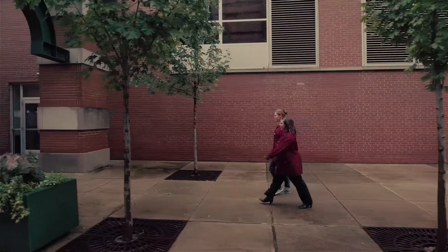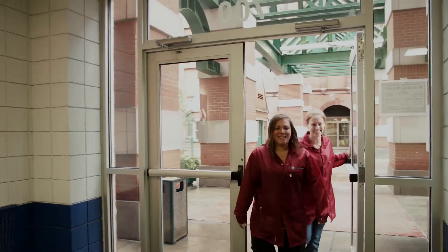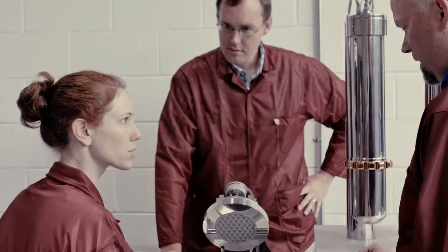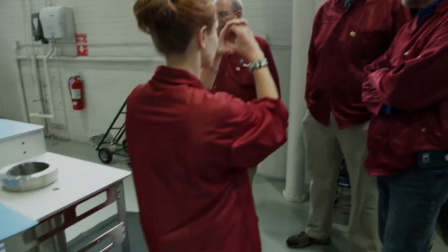I believe that any good manager in any kind of a company has an understanding of every aspect of the company that they're in. So for me, it was very important to start at the bottom and work all the way up with the team members. I have actually taken part in building the systems with the team, branched things, been on the floor underneath them, serviced them as well, and functionally operate them on a pretty regular basis, even to this day.